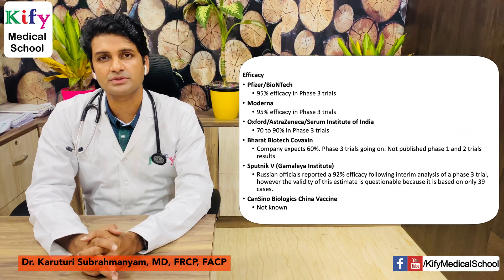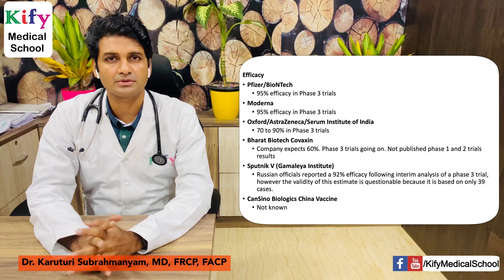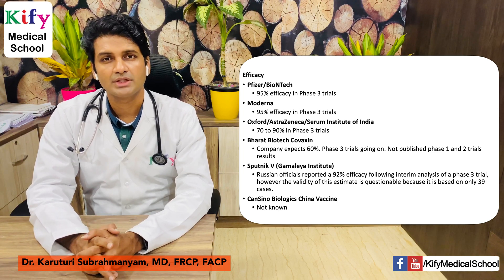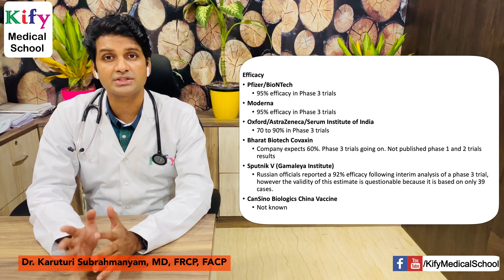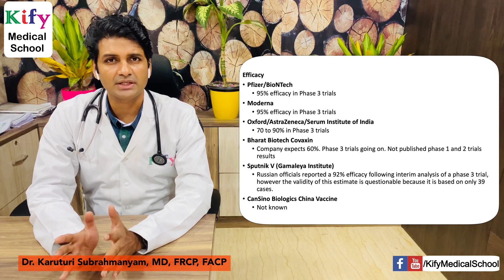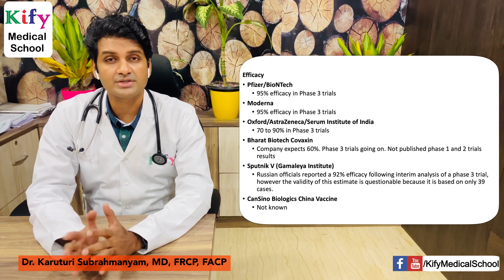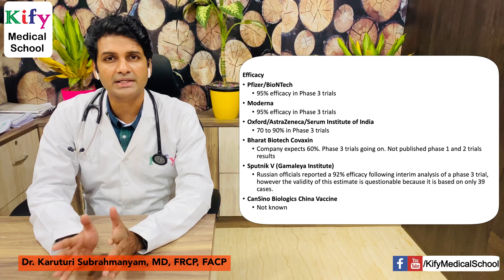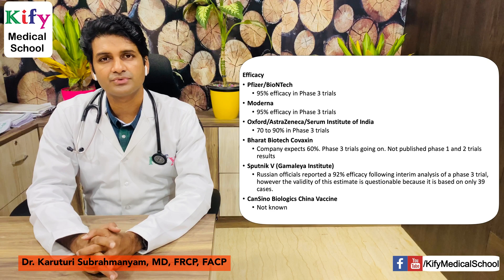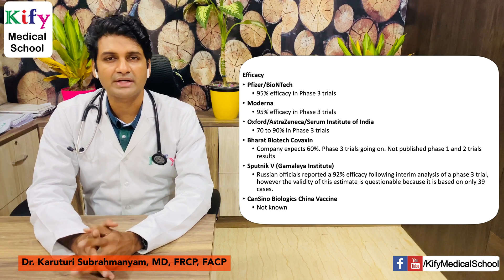Regarding efficacy: Pfizer-BioNTech showed 95% efficacy in phase 3 trials. Moderna also showed 95% efficacy in phase 3 trials. Oxford-AstraZeneca-Serum Institute of India showed efficacy ranging from 70% to 90% in phase 3 trials. Bharat Biotech's Covaxin has not published efficacy rates — they expect around 60% and phase 3 trials are ongoing, with no phase 1 or phase 2 data published. Sputnik from the Gamalaya Institute claims 92% efficacy. The efficacy of CanSino Biologics' China vaccine is not yet known.